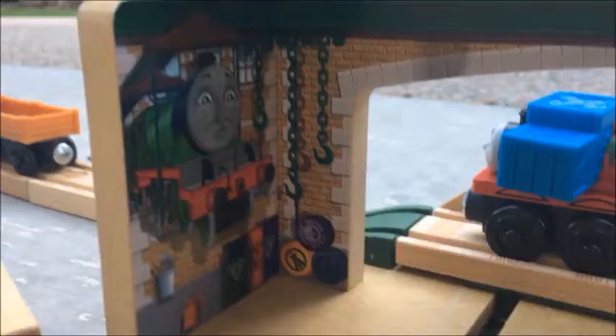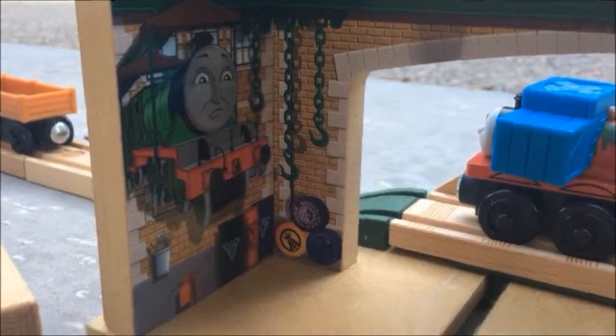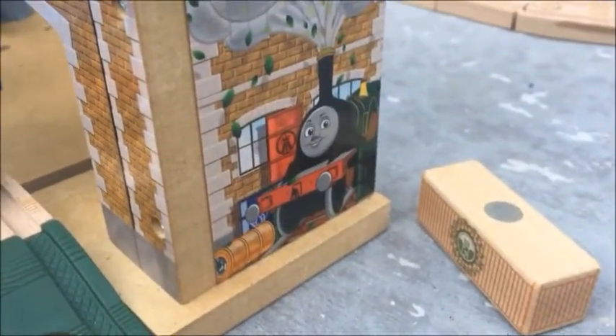This reminds me of the Abbey Repair Shop from the early 2000s. On the walls, you can also see illustrations of Henry and Emily, who both appear in the Steamworks in the book.